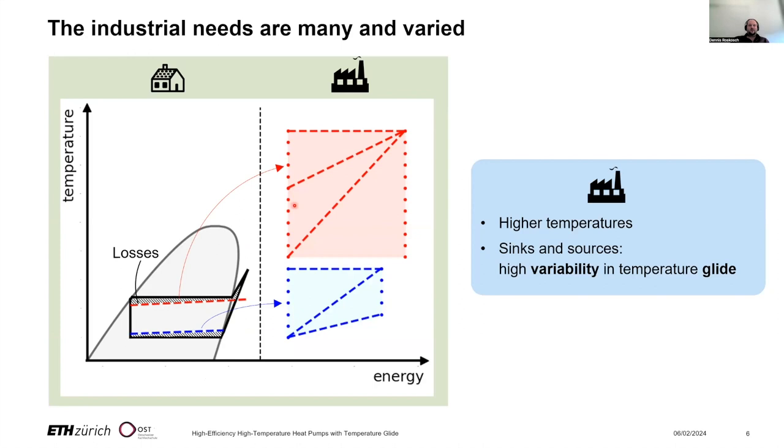The situation is totally different for industry. Their needs are many and varied. Depending on the application, we can in principle connect any point on the left with any higher point on the right-hand side — for the heat sink but also for the heat source. For example, if we consider a drying process, we would like to heat up air from a low or medium temperature to a very high temperature. Other applications may require thermal oil heated from a medium to a higher temperature, or we need steam. Ambient heat such as river water could be used, but in many cases waste heat is available — flue gases, oil, water, or even steam.